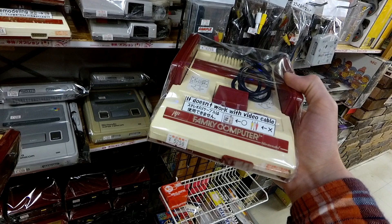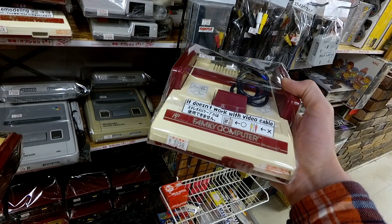It uses an RF switch, so you can see on the label it does not work with composite video. That means you are plugging this into the coaxial plug on the back of your old television. Although theoretically you could plug it into your HDTV. I can't remember if I did — this is $50. There are modded ones sold in Akihabara; this one is the OG model.